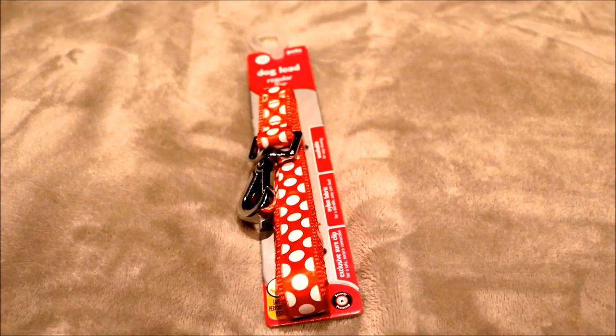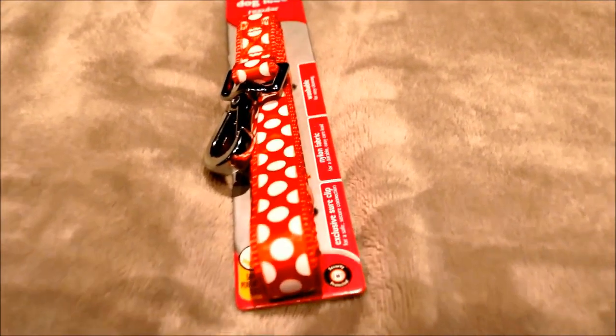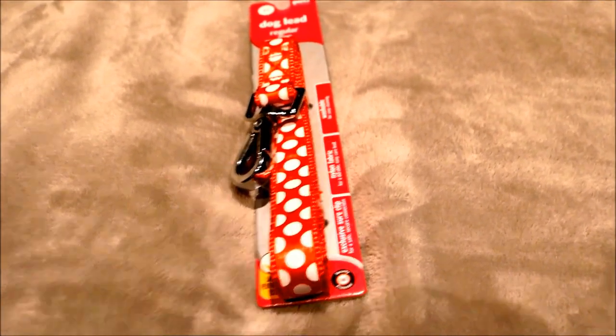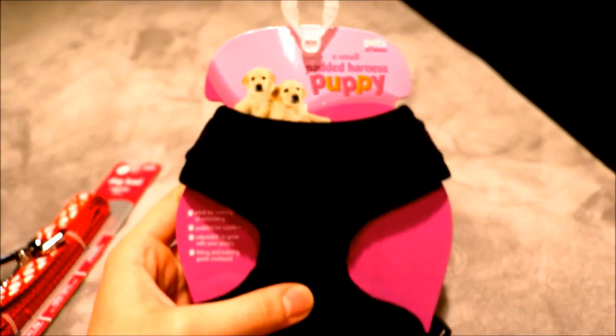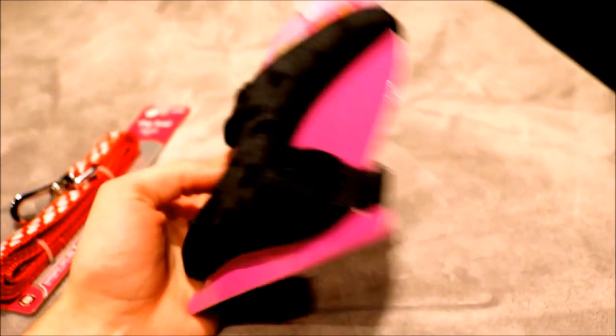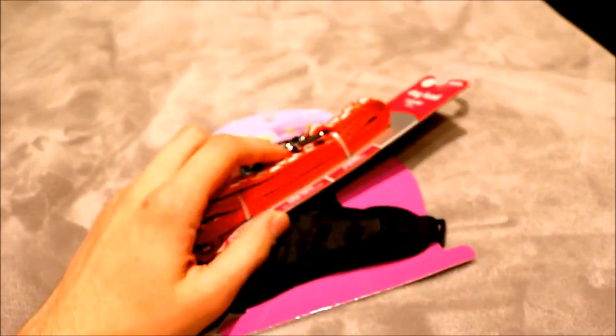So it's Lola's first trip around the garden today. We've just got back from Pets at Home. We've picked up a lovely red and white polka dot lead for her — this will be her first ever lead, so I'm going to introduce it to her soon so she gets used to it. And we've gone for a fluffy black puppy harness, which is an extra small, because she's only a little baby. We're going to try to put it on together soon and see how it goes.